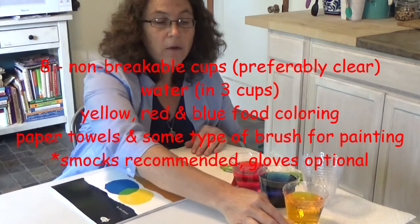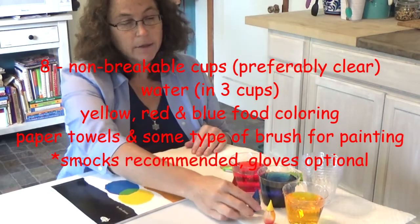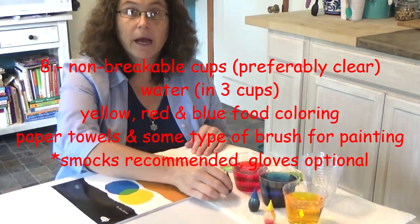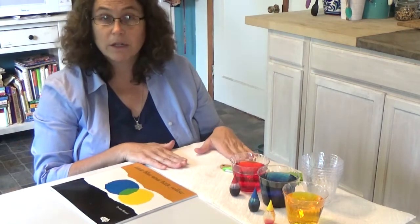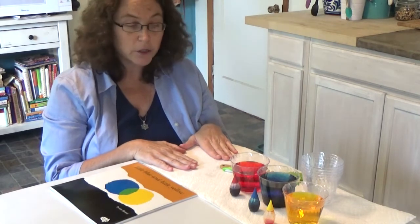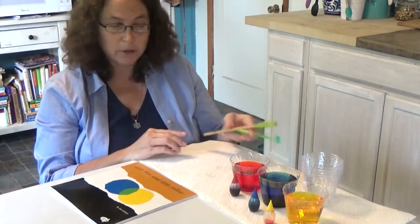In the yellow, I have approximately seven drops of food coloring. In the blue, I have approximately 15, and in the red, I also have 15. You may also want to have some paper towel underneath — we can use it for painting when we're finished. And a pastry brush, toothbrush, or any old paintbrush.